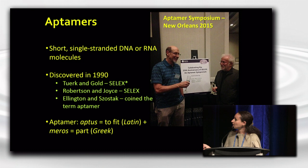There was also nice work from Ellington and Szostak, who were the first to coin the term aptamers, which comes from the Latin word aptus, meaning to fit, and the Greek word meros, which implies a part — so, fit into a part.